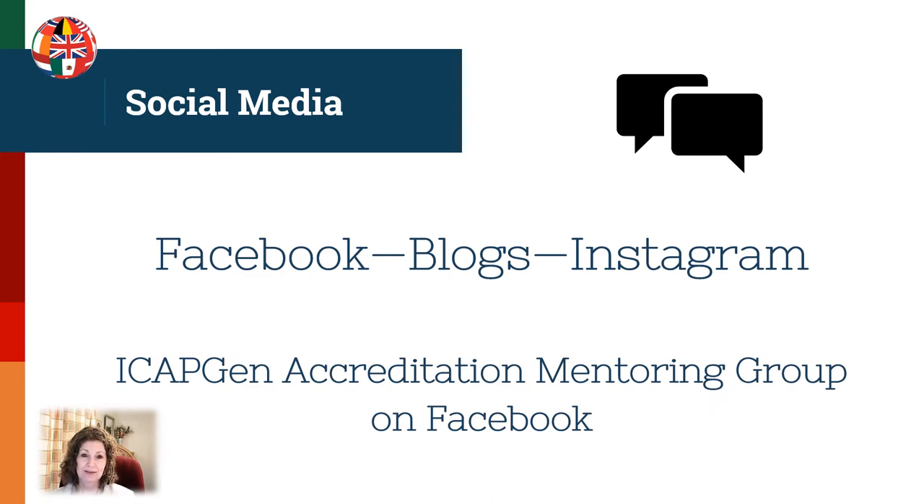What about social media? This is a great way to connect and network with other professionals. On Facebook, there is a special mentoring group called the ICAPGen Accreditation Mentoring Group, where you can get specific questions answered as you're working through the process. There are also lots of other great places to join groups on social media.